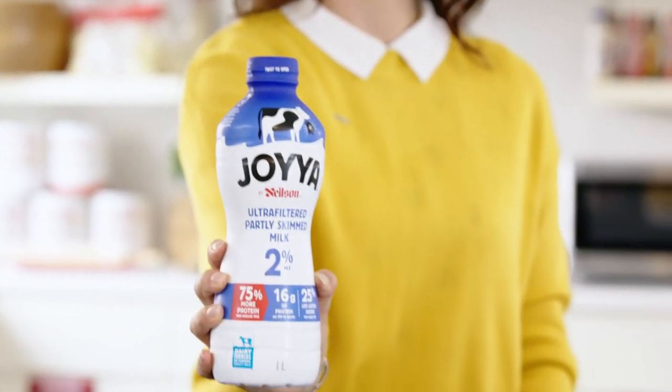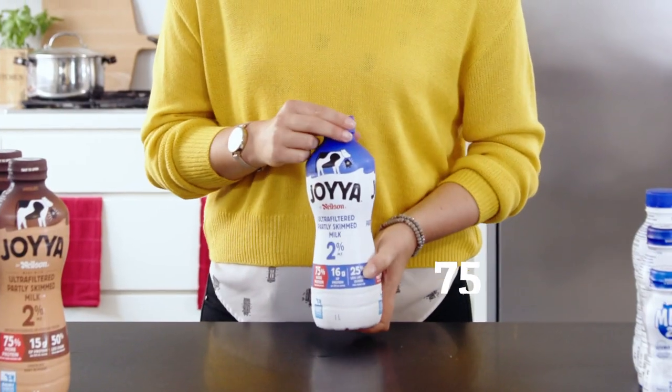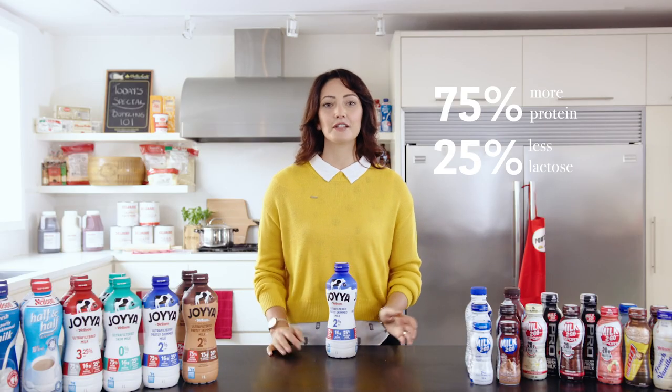Meet the newest member of our bottling family, Joya. Joya is ultra-filtered milk made with fresh milk from Canadian dairy farms, rich in nutrients and flavor, offering 75% more protein and 25% less lactose than regular milk. With 75% more protein, Joya is a great option for healthcare professionals looking to provide additional nutrition to patients.